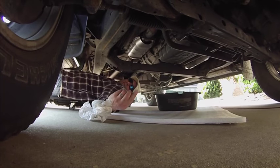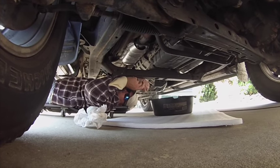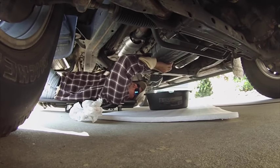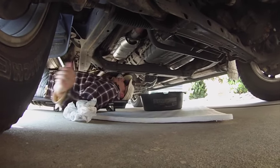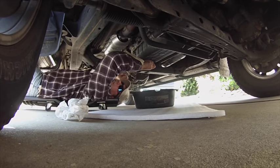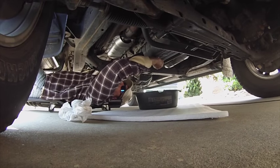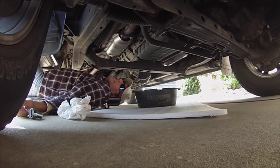I cleaned off the drain plug with a paper towel — it's got a little metal washer on there. We're down to just a drip, so I'm going to plug this back up: hand-tighten it first, then take the 14-millimeter socket and wrench and tighten it back up. I do have a torque wrench and should probably check the torque specs to do it properly, but I'm guessing I've got it tight.